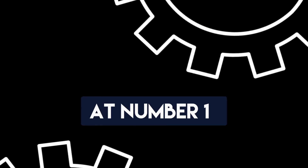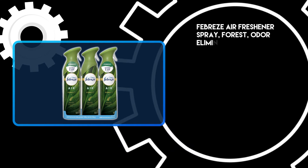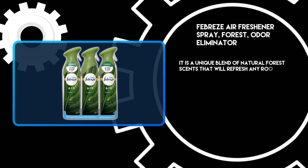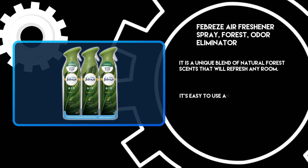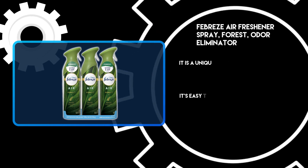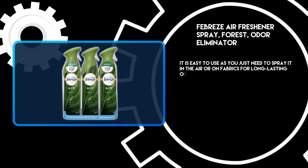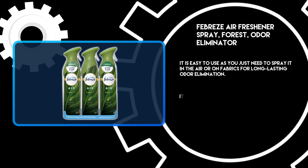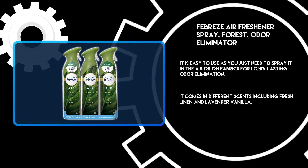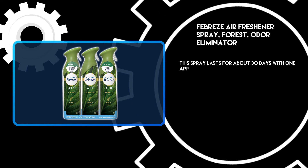At number 1: Febreze Air Freshener Spray, Forest Odor Eliminator. It is a unique blend of natural forest scents that will refresh any room. It's easy to use — you just need to spray it in the air or on fabrics for long-lasting odor elimination. It comes in different scents including fresh linen and lavender vanilla. This spray lasts for about 30 days with one application per day.